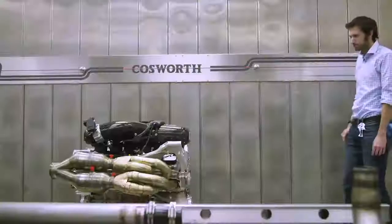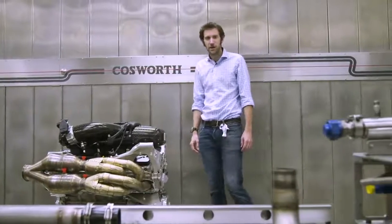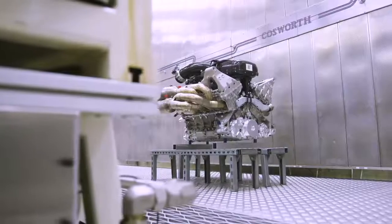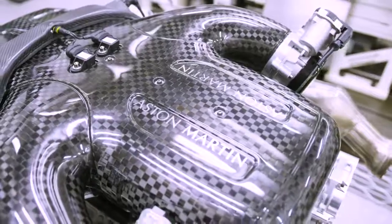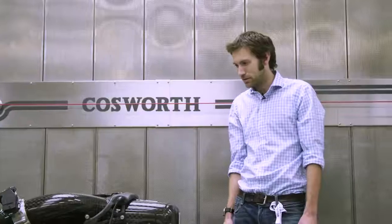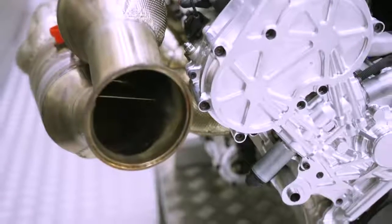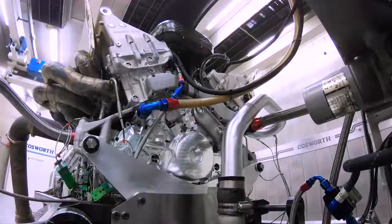So here it is, in all its glory: 6.5 litres, 1,000 brake horsepower at 10,500 rpm, a naturally aspirated V12. But as exciting as those numbers are, and as beautiful as it is to look at — static, sleeping — that's not what we want. We want to hear what it sounds like.